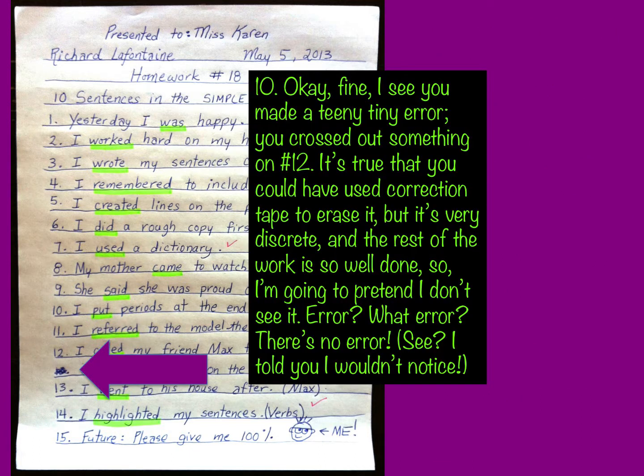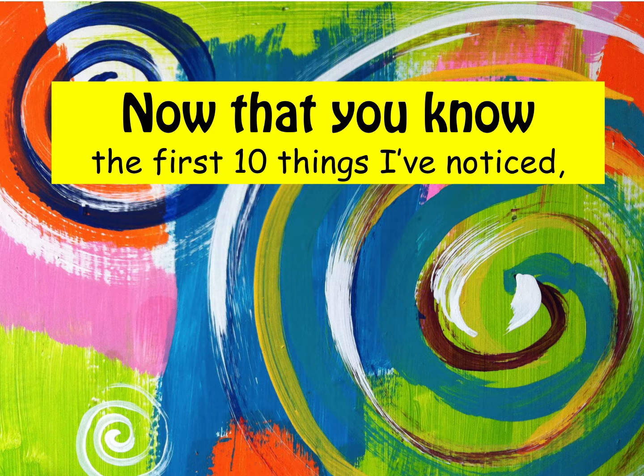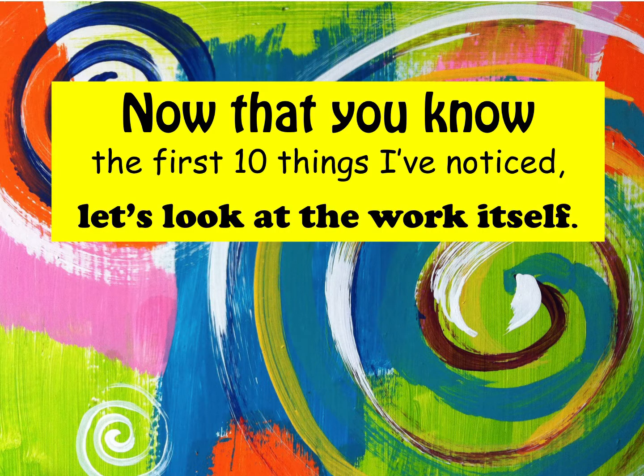Okay, fine — I see you made a teeny tiny error. You crossed out something on number 12. It's true that you could have used correction tape to erase it, but it's very discreet and the rest of the work is so well done, so I'm going to pretend I don't see it. Now that you know the first ten things I've noticed, let's look at the work itself.